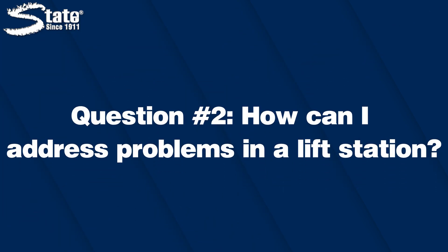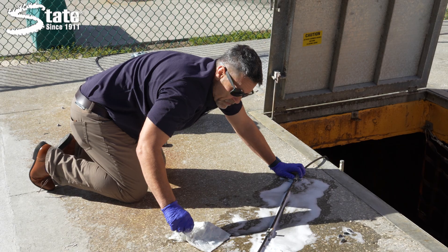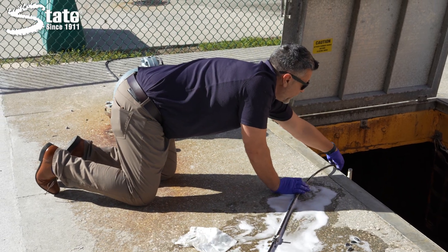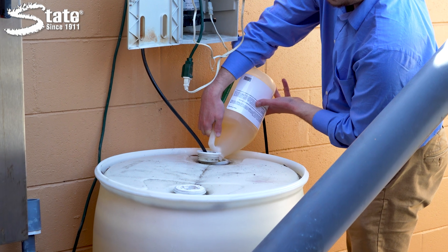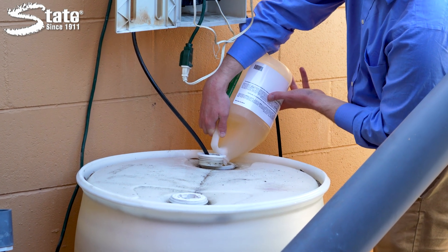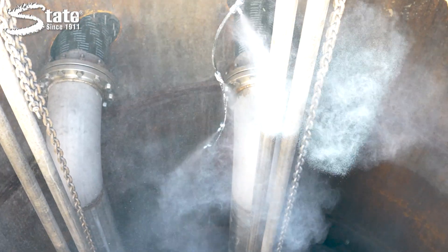Here's a great question: if my lift station is causing me issues, what do I do? It's pretty easy — you have two choices. You can treat it mechanically, so you can have somebody come in and physically clean that system out and get rid of all the fat, oils, and greases that are causing the issues. Or two, you can treat it chemically, which is a little bit more proactive to keep those issues at bay. We can use an emulsifier like Grease Be Gone, or we can use a biological like Linebacker to do that and keep those problems at bay.